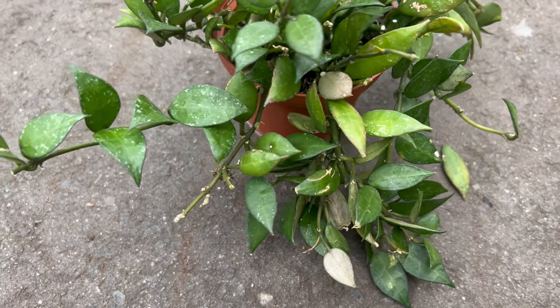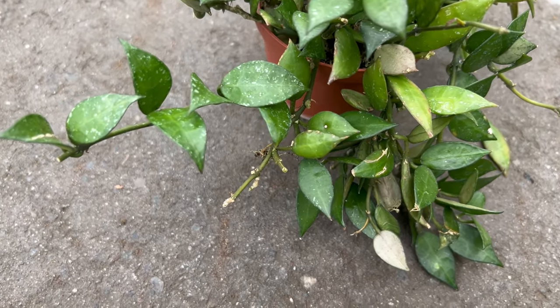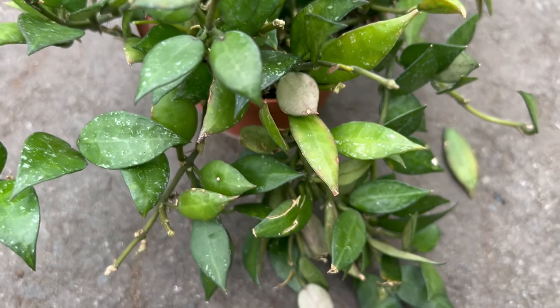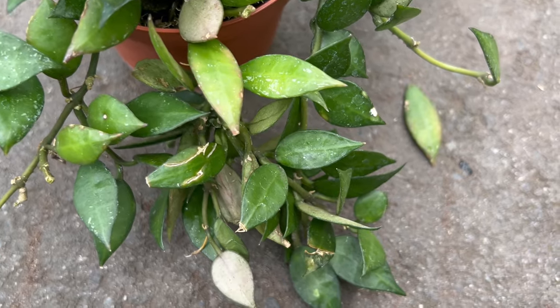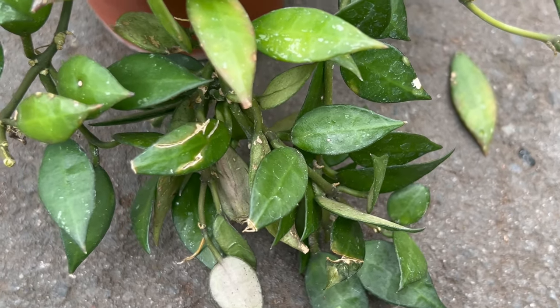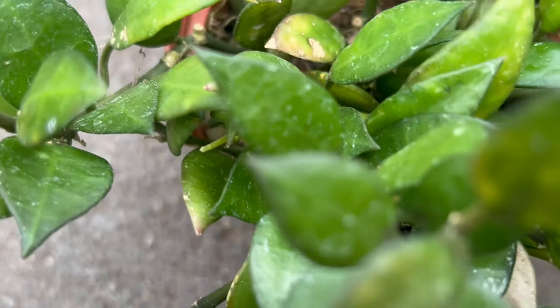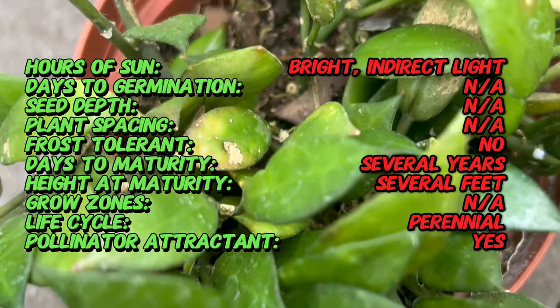Hoya lacunosa is native to Southeast Asia, particularly in countries like Thailand, Malaysia, and Indonesia. It belongs to the vast and diverse genus of Hoya. This species was first described by botanists exploring the region's rich flora, and since then it has become a popular choice for indoor cultivation worldwide.